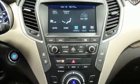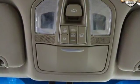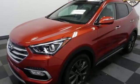dual zone climate control, power heated mirrors, integrated navigation system, first and second row express open and close sliding and tilting sunroof, Apple CarPlay and Android Auto, and automatic transmission.